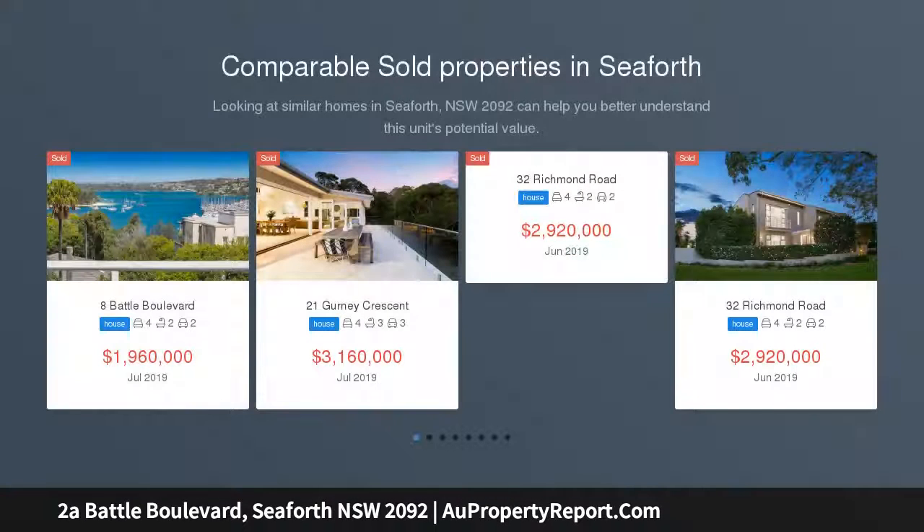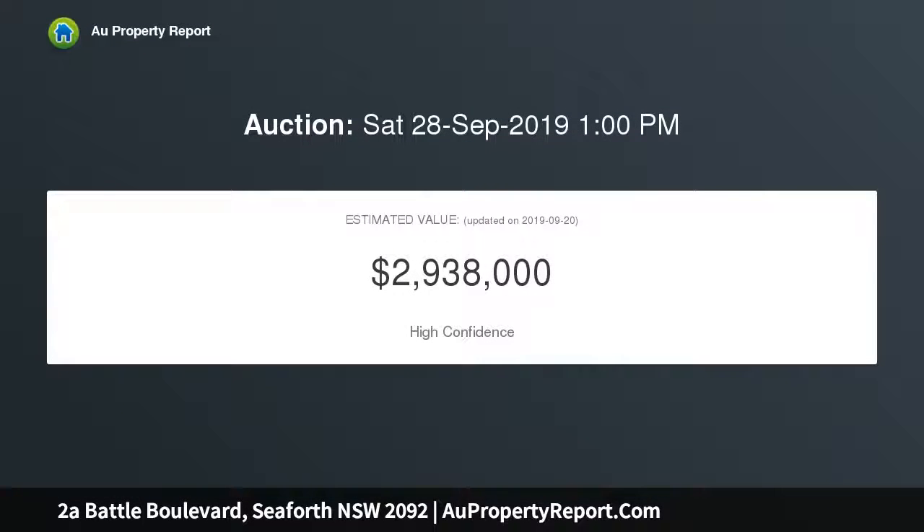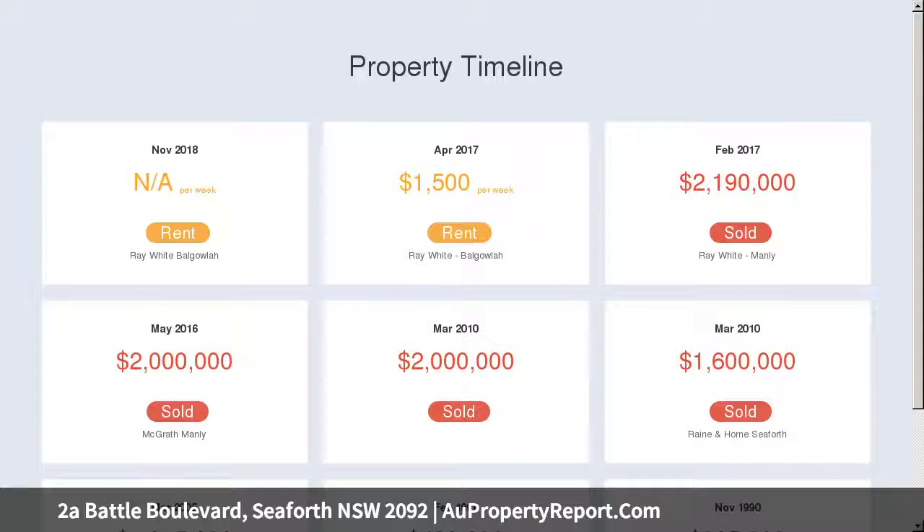Nestled amongst the trees with yacht-studded middle harbour scenes as its backdrop, this sleek contemporary hideaway is designed for low-maintenance living and spectacular entertaining, covering three glass-embraced levels with open-plan living and easy flow to a series of private decks and terraces. It is nestled in a private cul-de-sac driveway within footsteps of transport to Manly Beach and city buses, marinas and eateries of the Spit.